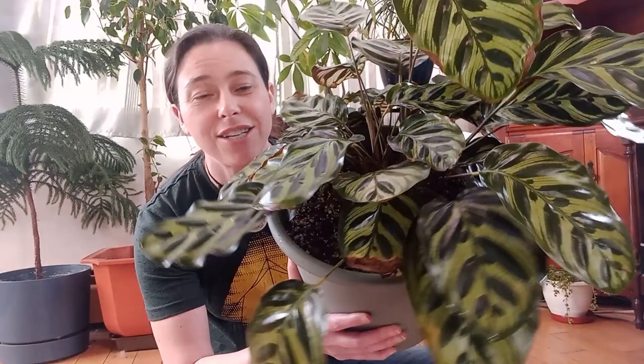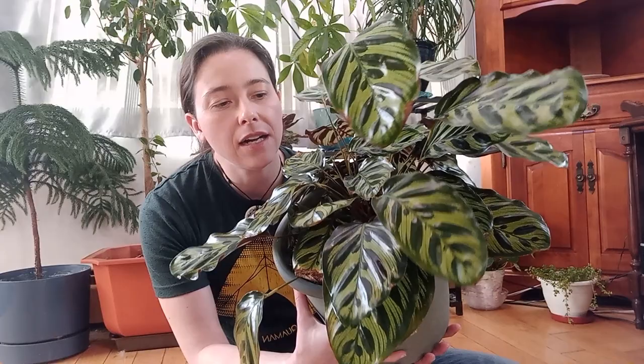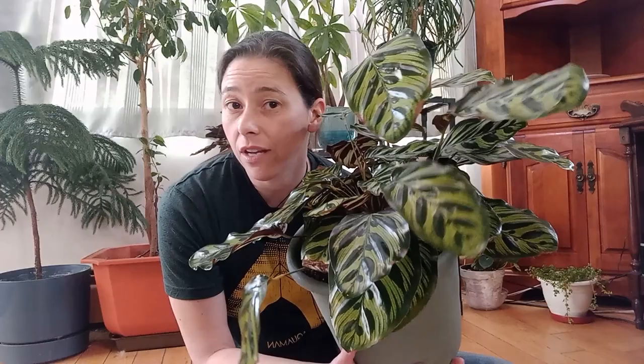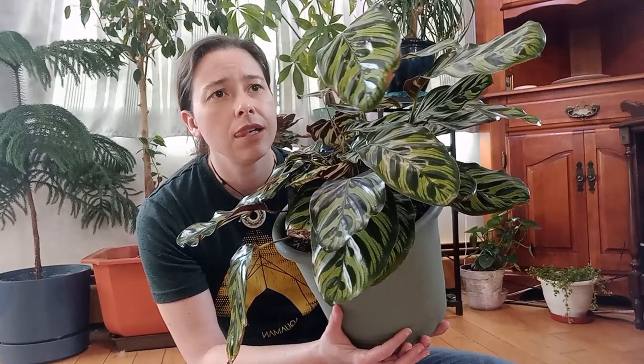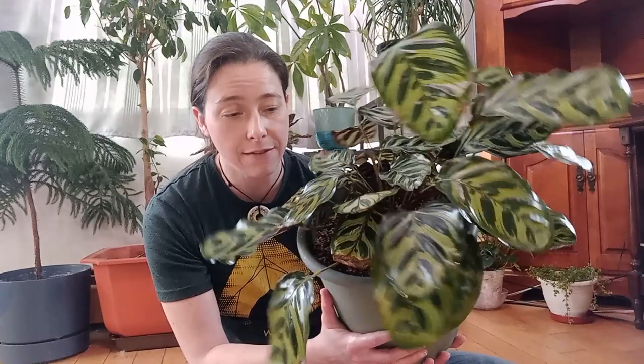Yes, it's part of the Calathea family. I've had this guy for a little over a year. I actually purchased him from a large grocery chain on the island — Sobeys, the one in Sydney — and when I first purchased him he was in a six-inch pot with his roots coming out.